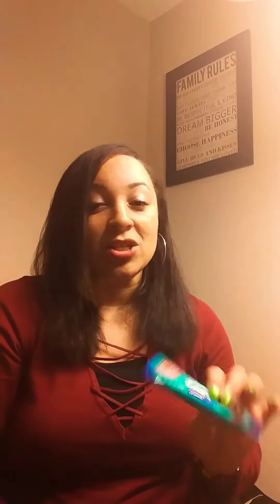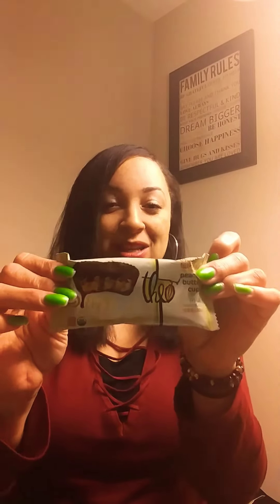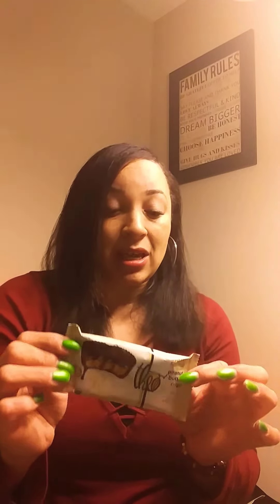All the chocolate in the stores contains soy. Look on the back of the packages — next time you go to the store and you're getting chocolate, turn the package around and check the ingredients; it's going to say soy. I also picked up a new bar — this is by Theo and it's a peanut butter cup. I'm assuming it's similar to Reese's. It's totally soy-free, so I cannot wait to try this.